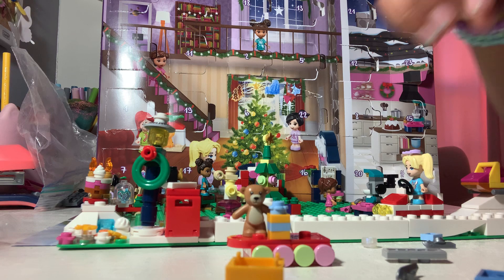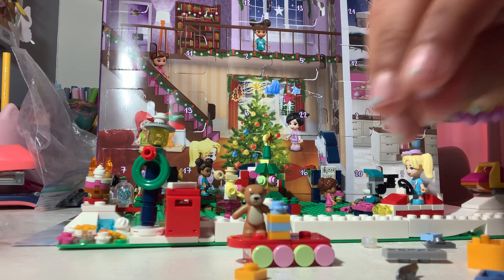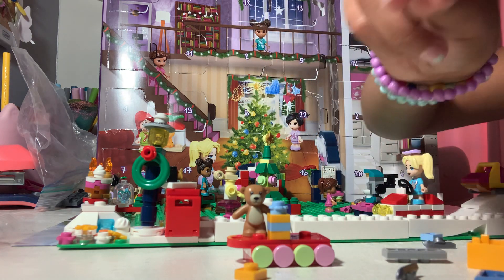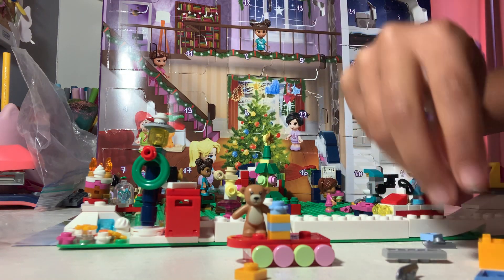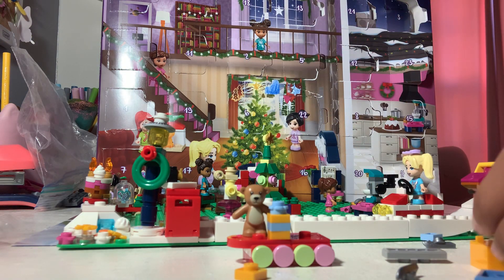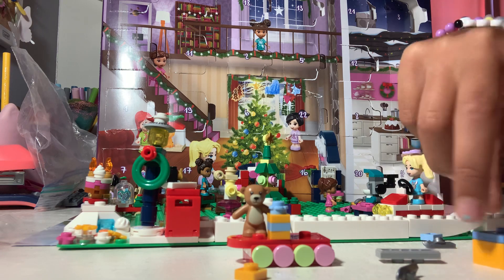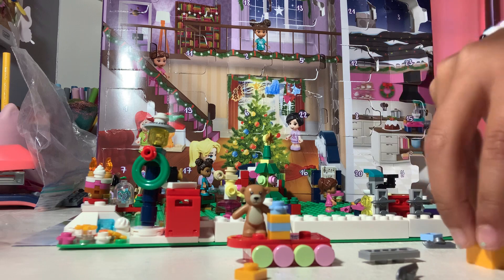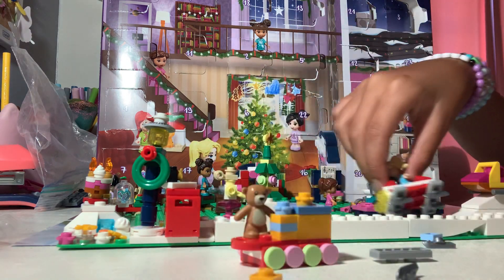Now for the biggest present of all — it has something inside: a beautiful crystal. I've never had one of the crystals and I'm so happy. There are two, so both fit, but I'll just put one so I don't forget the other one. Now I have this little flap to put on top.